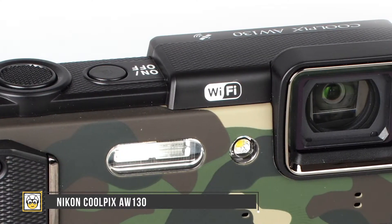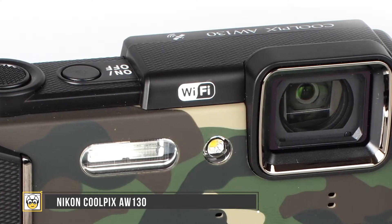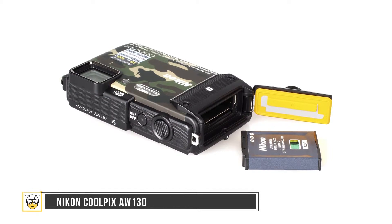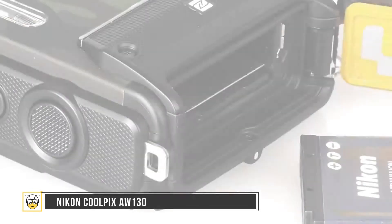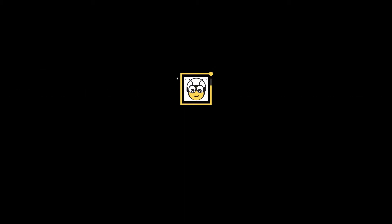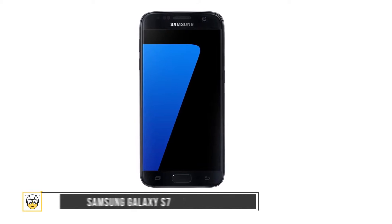The size and weight is 4.4 by 2.6 by 1.1 inches and 7.8 ounces. The camera has a dedicated Wi-Fi and GPS button and fits well into your hands. One of the most appreciated features is the ability to change underwater mode automatically. One negative is that the battery compartment has to be opened to plug in the USB port.